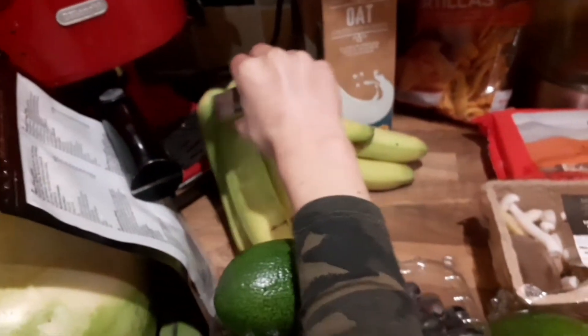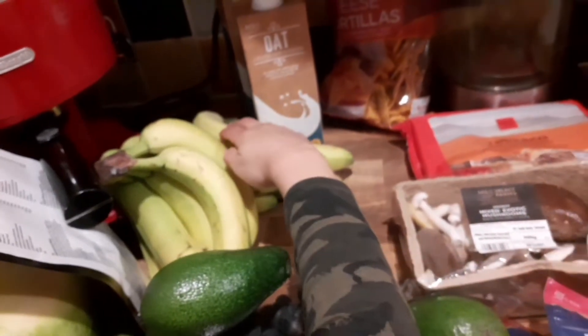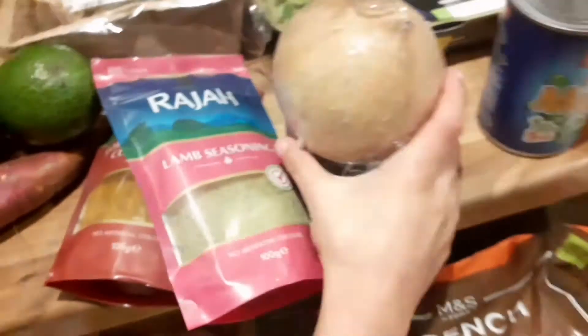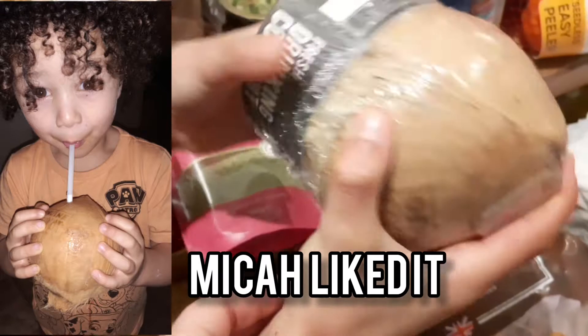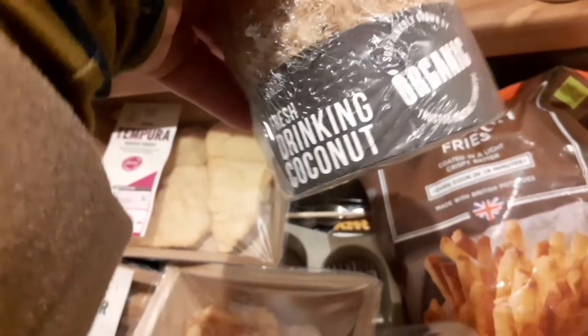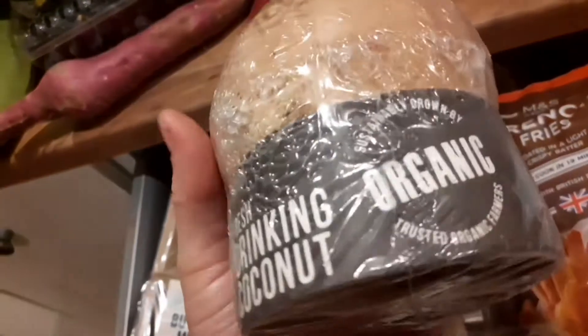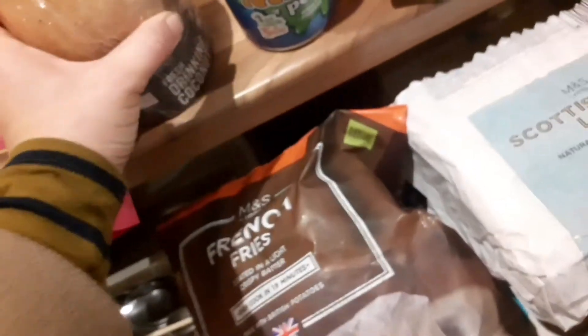Jumping on to the Marks and Spencer's food — we've got two bananas, two oat milks, some natural cheese tortillas, and some mushrooms. We've also got two steak pies. And this — you've been wanting this for ages — it's an organic drinking coconut. You crack it open like a bottle and there's a straw at the bottom. You can hear the water inside. You can see how to open it on the label.